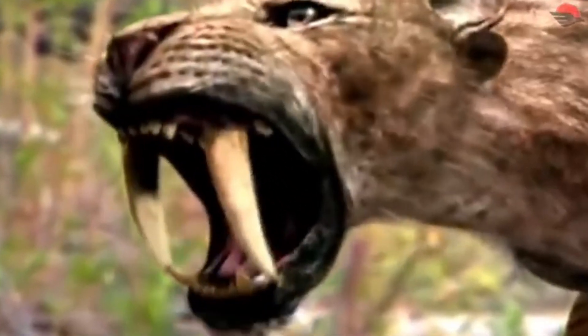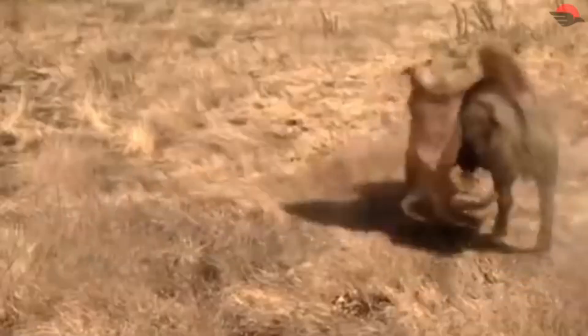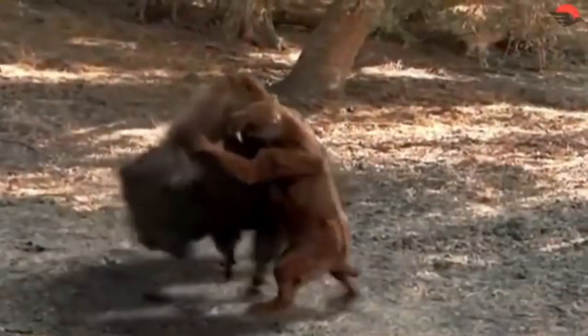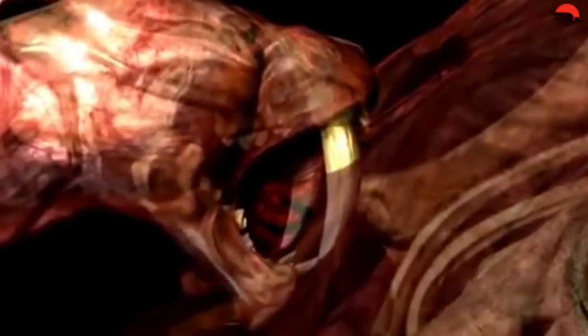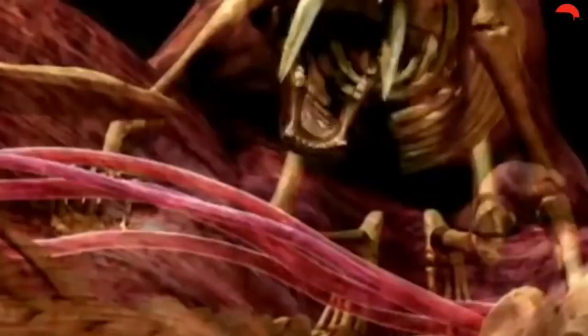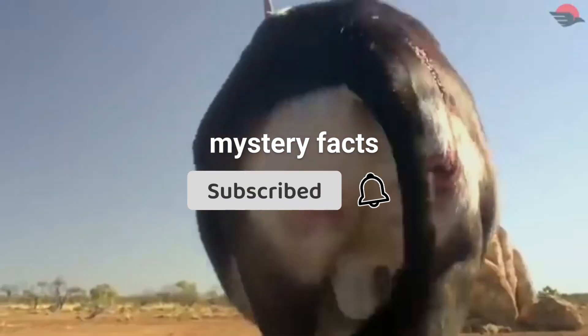Scientists may not be working on reviving Smilodon right now, but who knows what the future holds. With advancements in genetics, we might one day solve these challenges. But here's a question: if scientists could bring Smilodon back, should they? Would reintroducing an apex predator from the past be a scientific breakthrough, or a disaster waiting to happen? Let me know what you think in the comments. If you found this video interesting, don't forget to like and subscribe for more mysteries of the ancient world. See you in the next one.